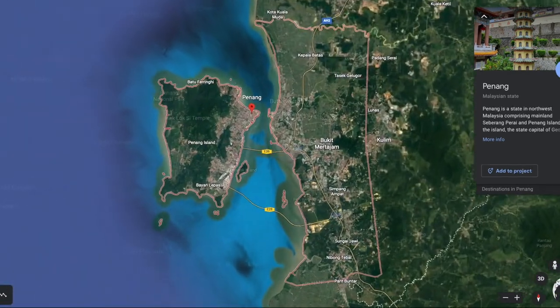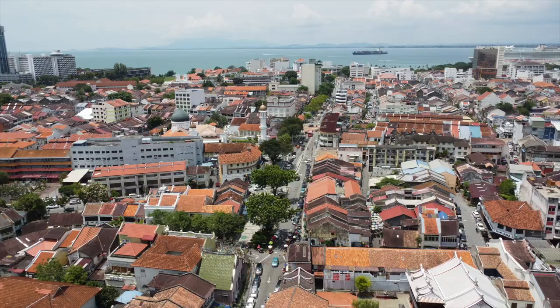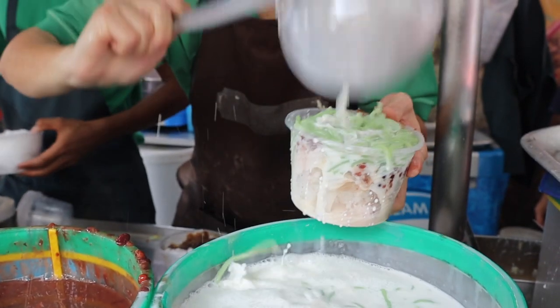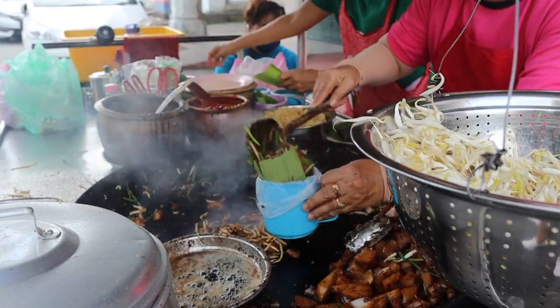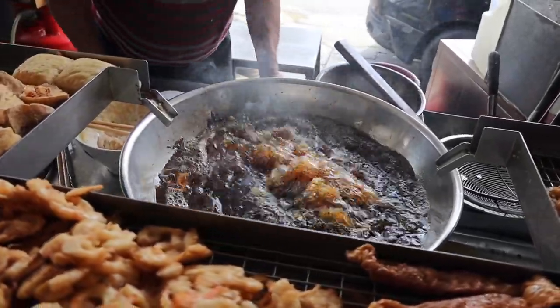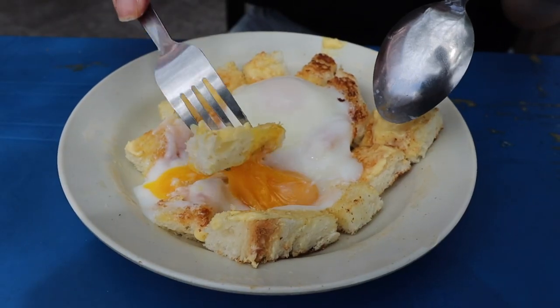Penang, arguably the food mecca of Southeast Asia, with so many tourists flocking to this northern Malaysian city to tackle tasty treats from traditional vendors and restaurants that have been mastering recipes and secret ingredients for generations. Today we are going to take you to the most famous vendors to try the most sought-after dishes in Malaysia's food capital on an epic Penang food tour.